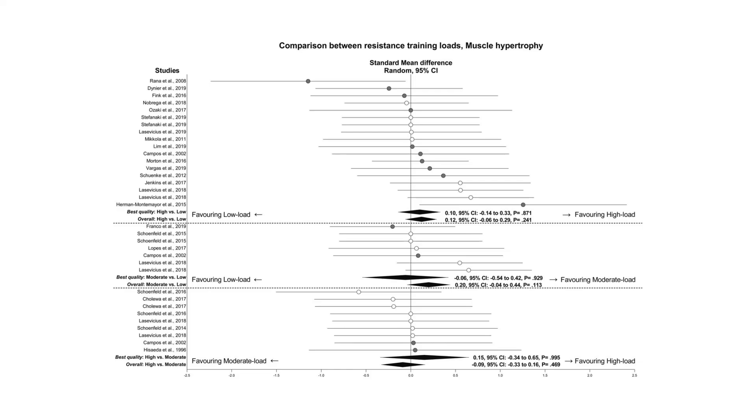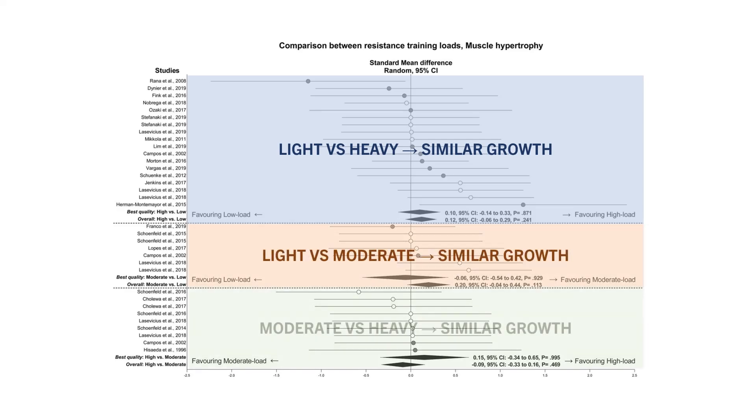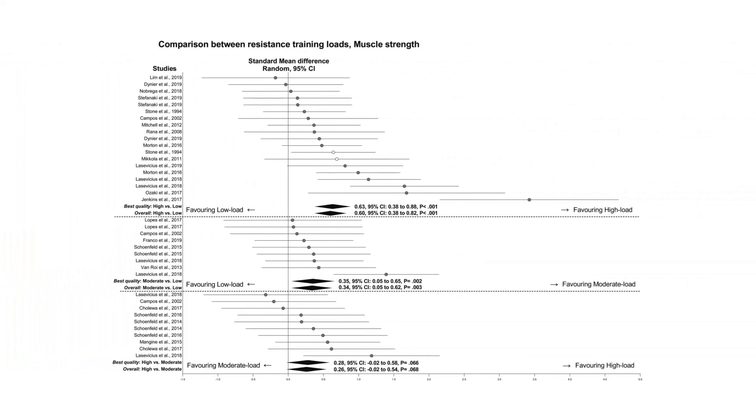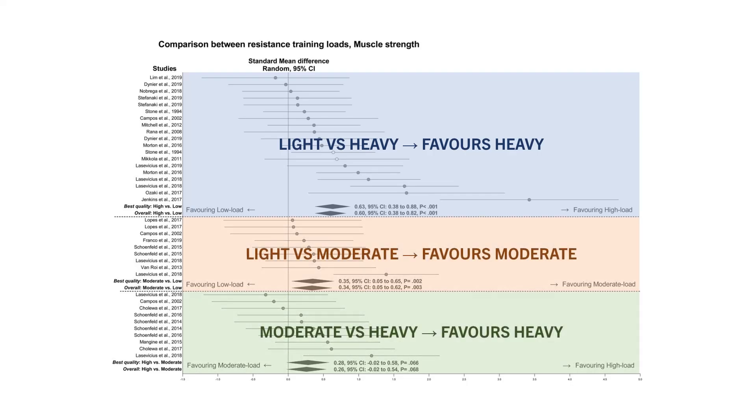it was found that all load categories were effective for building muscle with no specific advantage for either. No significant differences were found between light versus heavy loads, light versus moderate loads, and moderate versus heavy loads. However, when it came to strength gains, there was a clear advantage favouring heavier loads. Heavy loads were superior to light loads, moderate loads were superior to light loads, and heavy loads were superior to moderate loads.